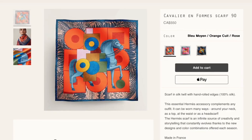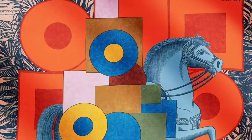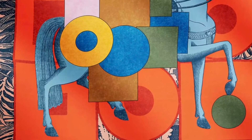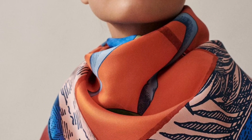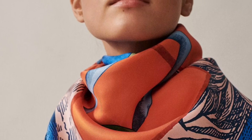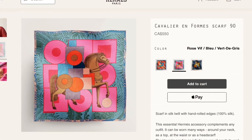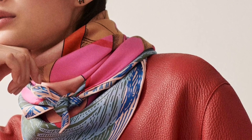This was one of the scarf designs I covered early in the season. It's a 90-centimeter silk twill called Cavalier en Form by Italian artist and illustrator Gianpaolo Pagni. He is known for his experimentation with different media, such as painting, découpage, engraving, lithography, and, as we've seen in many of his Hermès scarf designs, stamp drawing. The design itself is inspired by equestrian lithographs from the Magerie de Nancy, conserved in the Émile Hermès collection.